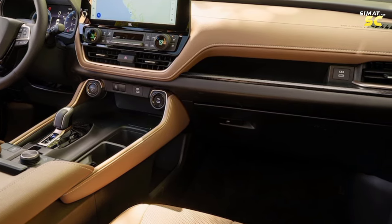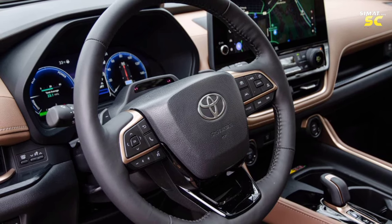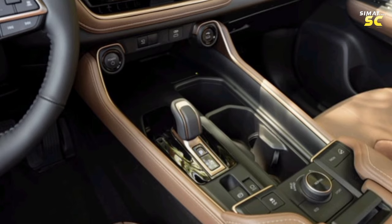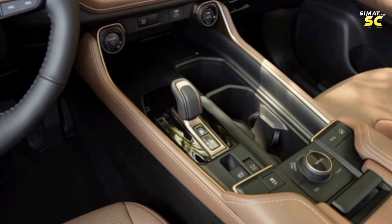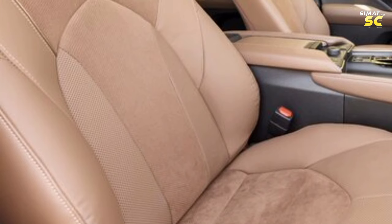It also comes with a self-dimming interior mirror, a sunroof, a leather steering wheel with electric multi-function control, and an interior LED lighting system. The front center console includes a wireless charger, USB ports, power inlets, cup holders, control keys for driving systems, and auto hold.